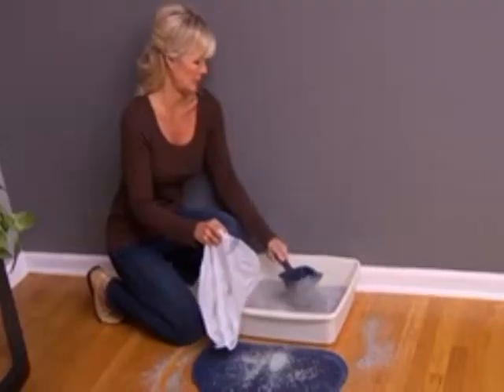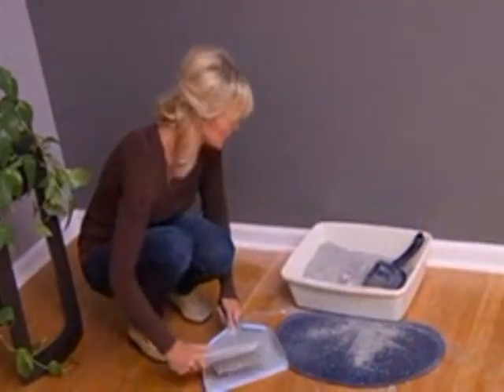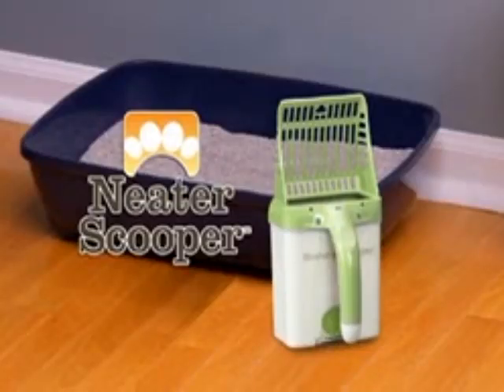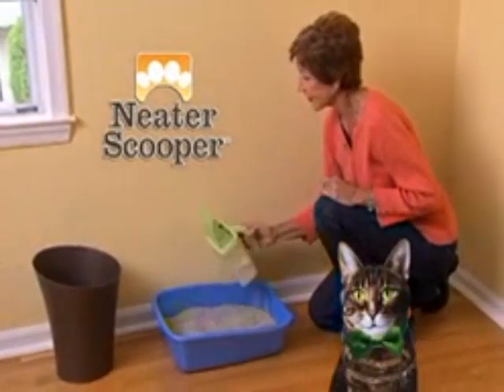We all love our kitties, but shoveling goop with a litter scoop is a nasty mess, and that really adds to clean up stress. Introducing Neater Scooper, the cleaner, smarter scooper that neat cats love.